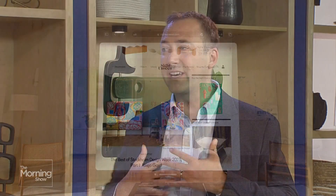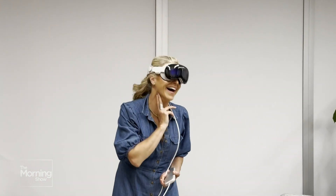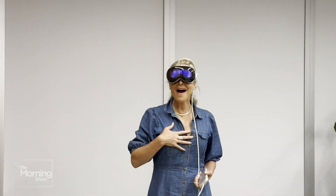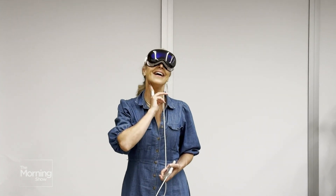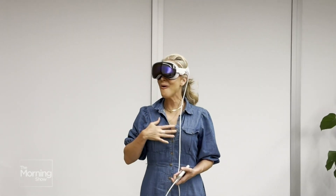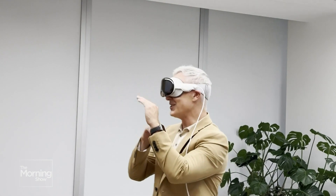I normally get to try these things out before the public and have no one to talk to about it. But you guys got a chance to go hands-on with it as well before the public launch. We have some B-roll video to show. It really is truly an immersive experience.